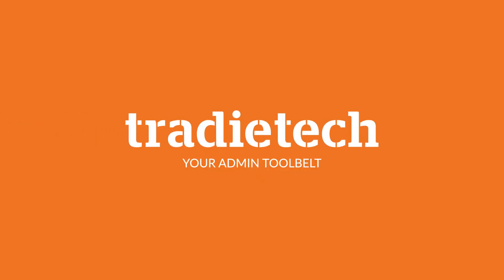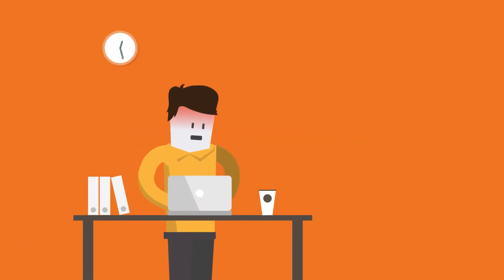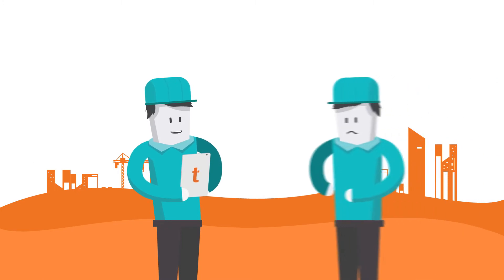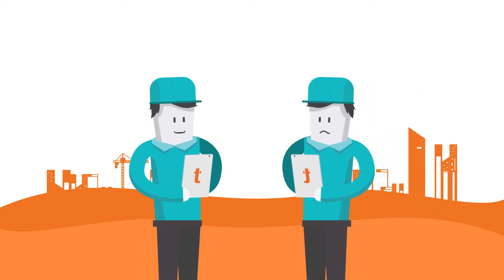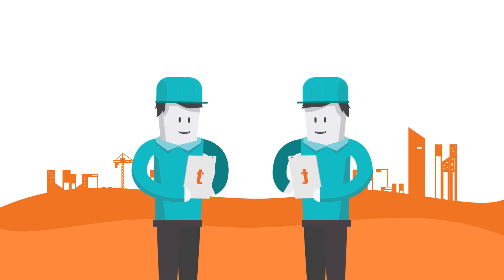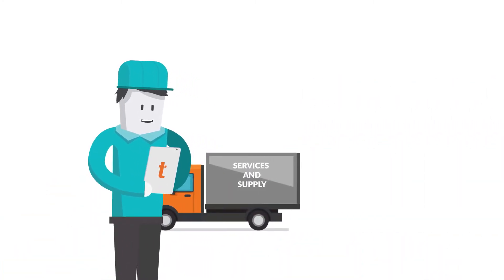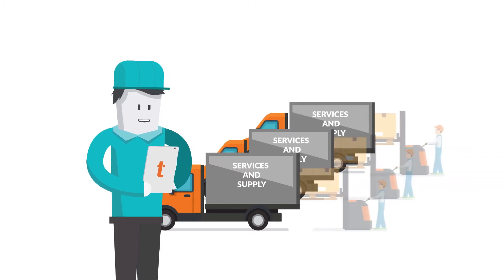Tradetech, your admin tool belt. Tradetech, designed by tradesmen for tradesmen. Tradetech makes getting on top of your admin and paperwork easy. Whether you're a one-man band or an established trades firm,